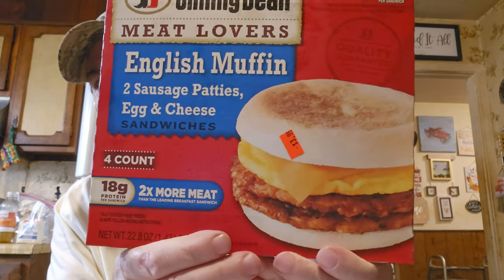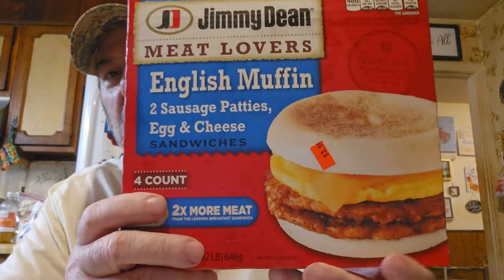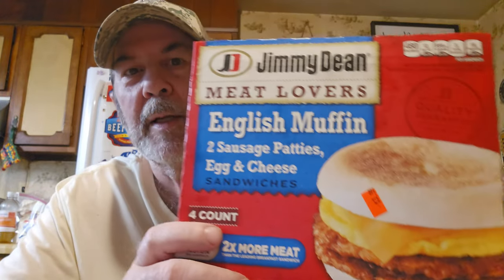This is something new and it's still cheap — it's a Jimmy Dean Meat Lovers English muffin with two sausage patties, egg and cheese. It's got two of them. If you weren't super hungry you could take one sausage patty off and put it on a biscuit another morning, so you could get four pieces out of this if you wanted. It's only $3.99, that's unbelievable.